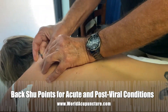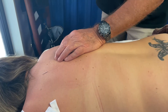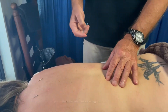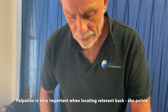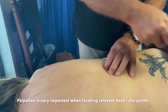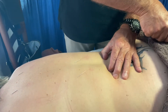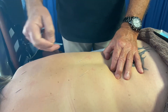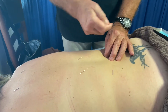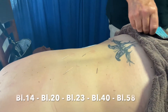Here we have Bladder 14, and nearly all the back-shu points we are guided to — to some degree by what we understand the pathology to be, but palpation is our main indicator. I know that Amelia has a spleen deficiency syndrome, so I've concentrated on the pericardium back-shu Bladder 14, the spleen back-shu Bladder 20, and Shenshu, the back-shu point for the kidney, Bladder 23.